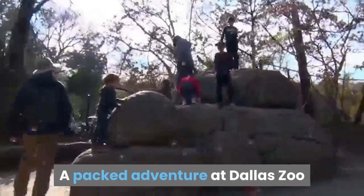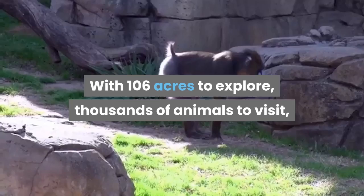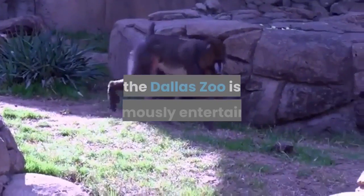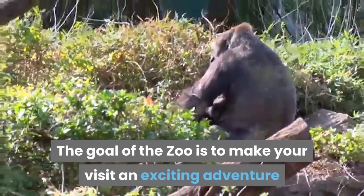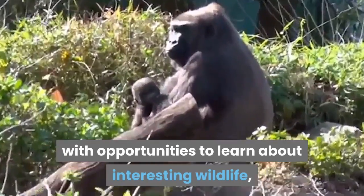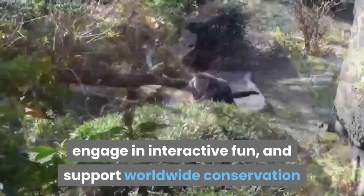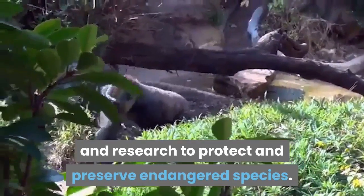A packed adventure at Dallas Zoo. With 106 acres to explore, thousands of animals to visit, and a huge variety of family activities, the Dallas Zoo is enormously entertaining. The goal of the zoo is to make your visit an exciting adventure with opportunities to learn about interesting wildlife, engage in interactive fun, and support worldwide conservation and research to protect and preserve endangered species.